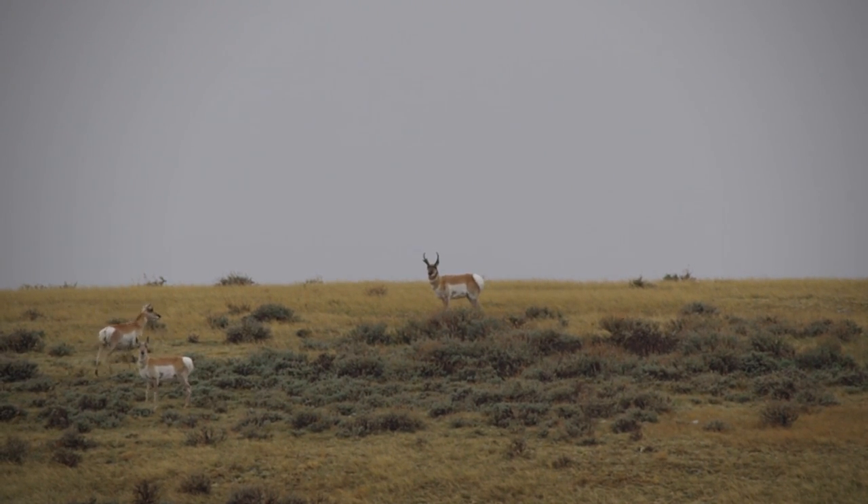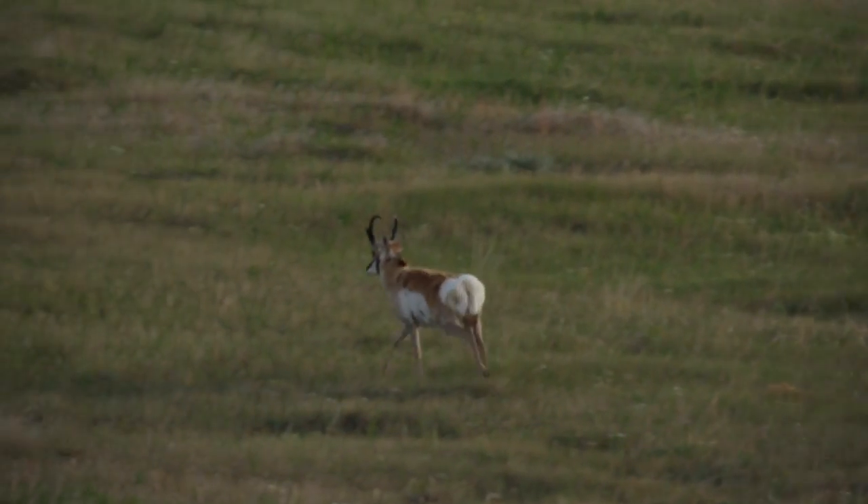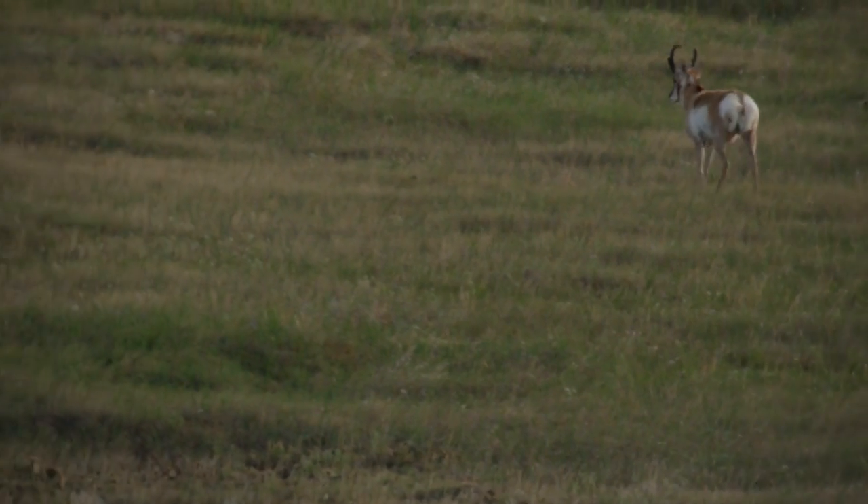An average adult animal would weigh 60 to 70 pounds. Somebody has described them before as a sausage on sticks — they have a fairly robust body and little spindly feet.